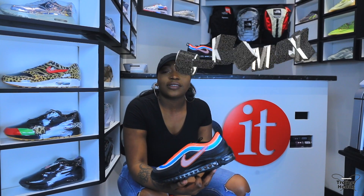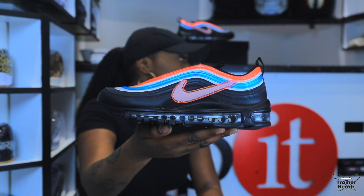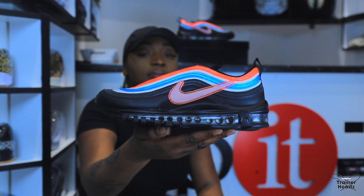Welcome back to Trainer Heads, my name is Kathy and today I'll be reviewing the Nike Air Max 97 Seoul.